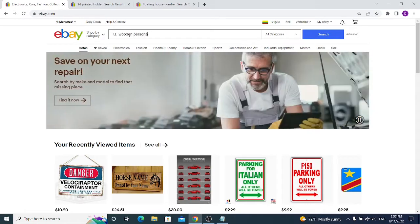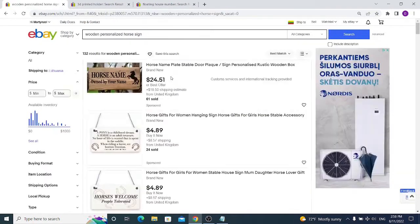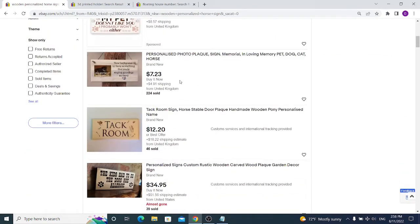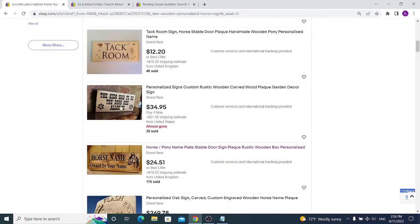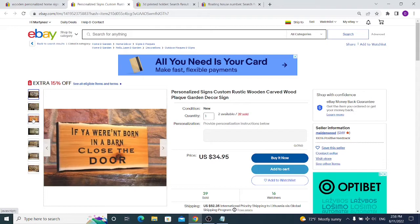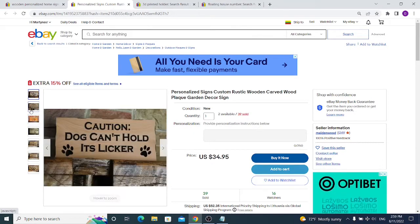Forget about Amazon or AliExpress as your supplier and search eBay yourself. Search for something specific and personalized — for example, a wooden personalized horse sign. Looking deeper at the results, those items are some kind of handmade, but it doesn't mean you have to do it yourself. You can find a supplier that works with wood. This wooden sign got 40 sales for $35 — it's just a blank wooden sign with words and a picture engraved or laser cut, so it's actually very cheap and simple to make.